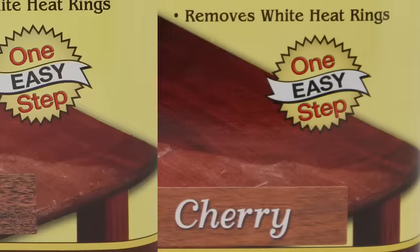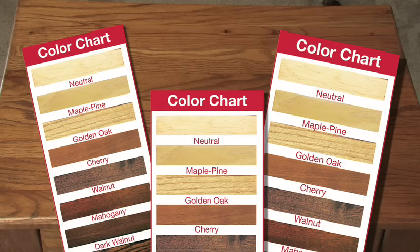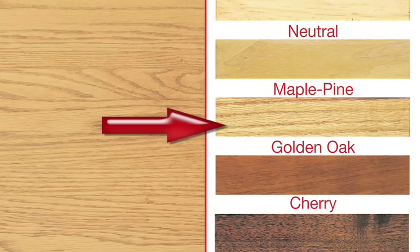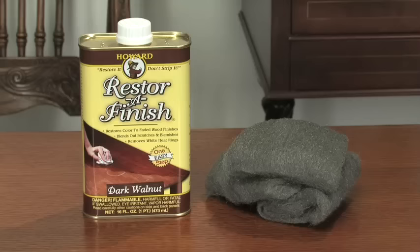Restore-A-Finish is available in eight different colors: Neutral, Maple Pine, Golden Oak, Cherry, Walnut, Mahogany, Dark Walnut, and Dark Oak. All you have to do is refer to our color chart to determine the color of your finish, then choose the color of Restore-A-Finish that best matches. Look at this piece for an example — when comparing it to the color chart, you see that it most resembles the Golden Oak color chip, so you would use the Golden Oak Restore-A-Finish.